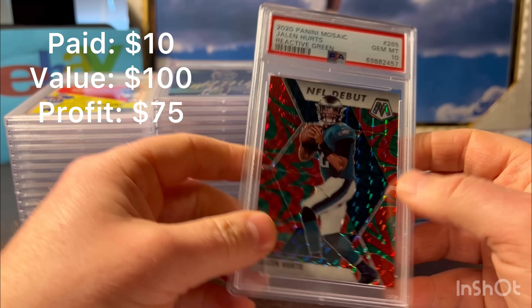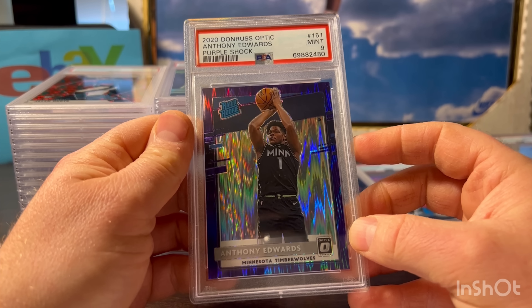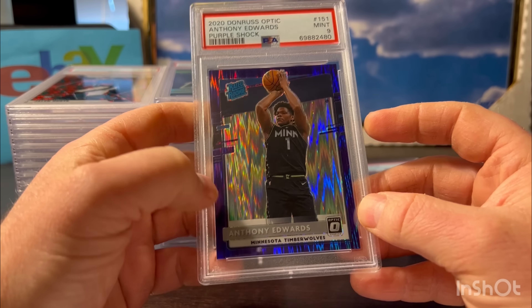Here's a Jalen Hurts from 2020 Panini Mosaic - it's his rookie. Just a good-looking card. These ones are pretty fairly easy to grade. Gem 10.